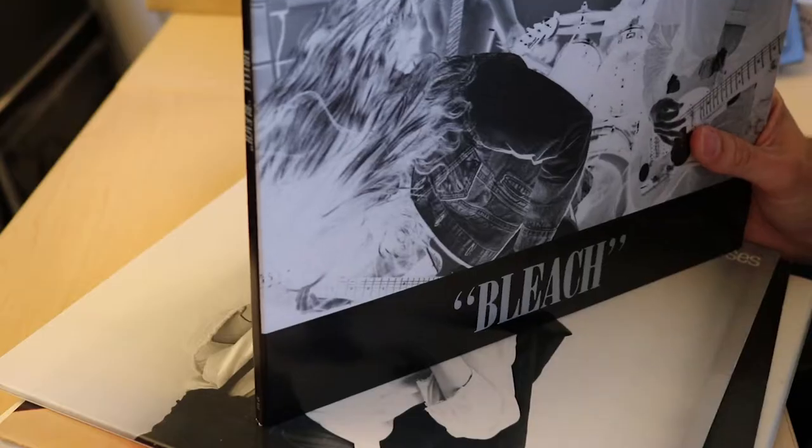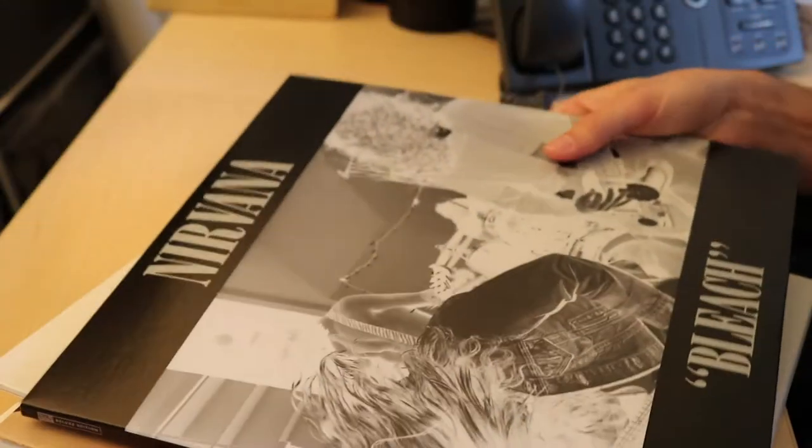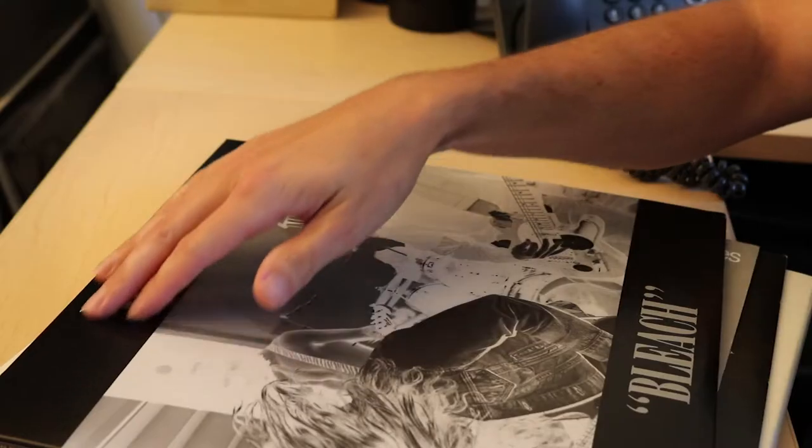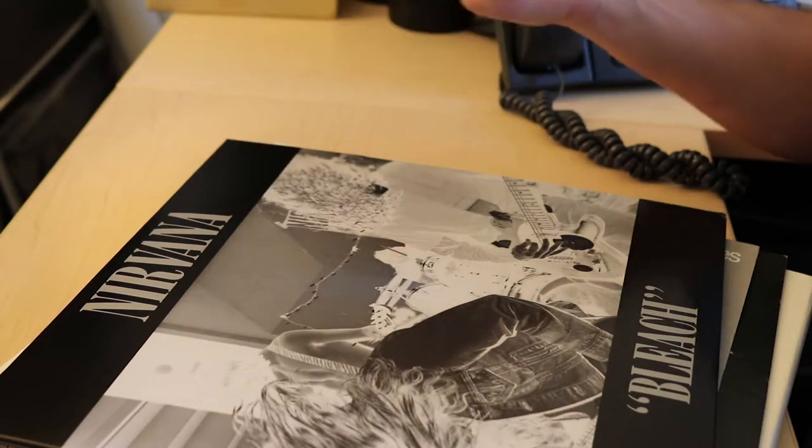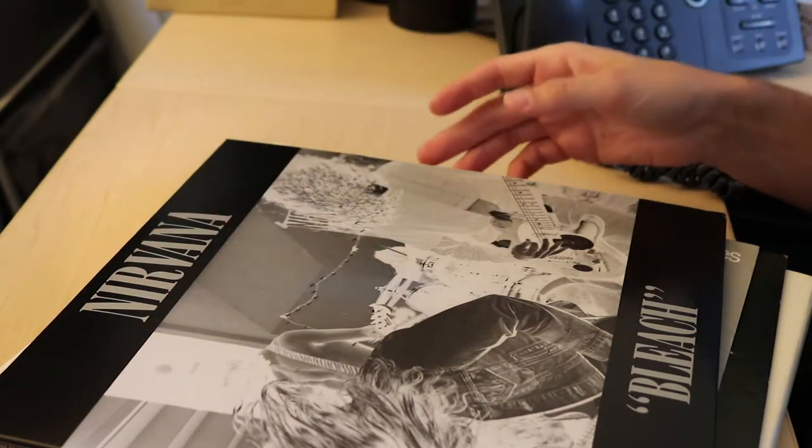There are several practical design considerations with the design of a record. There are certain things that as you're browsing for records you want to keep in mind as a shopper. One of the things that's most annoying when you're flipping through records is if you don't see the band name or the album title near the top of the record. If you just see a blank image at the top, it's hard to tell what record you've come across.